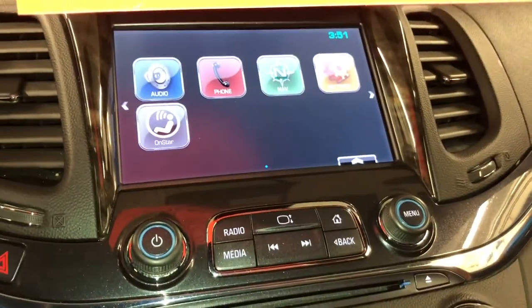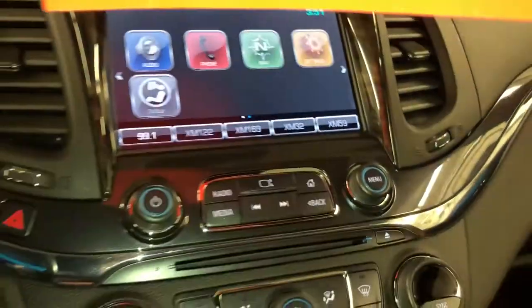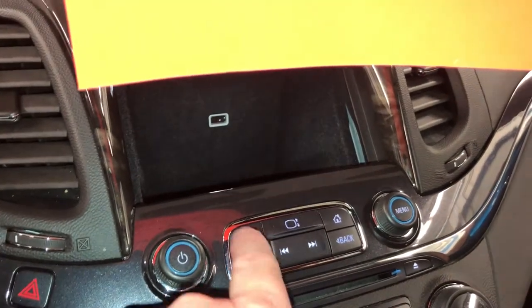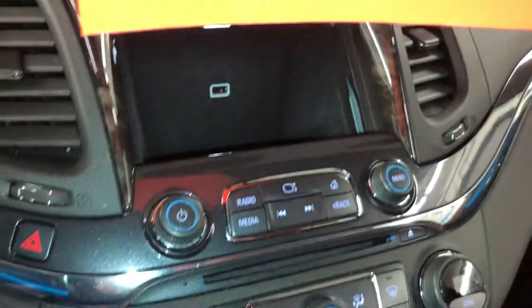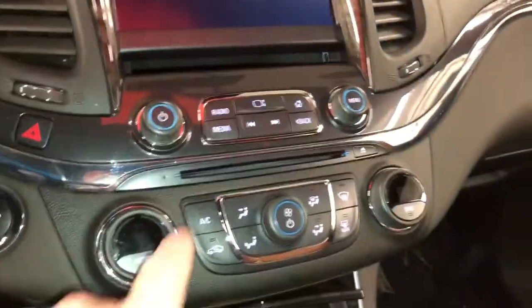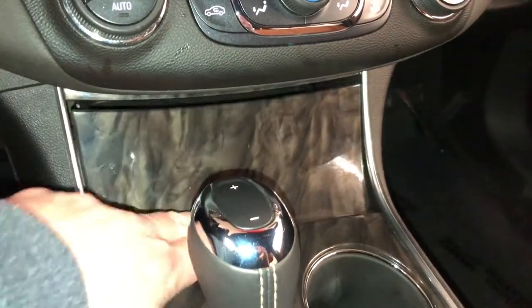On the touchscreen you have navigation, settings, phone, audio, OnStar, and memory presets for your favorite stations. If you're ducking into a store and want to hide your wallet, there's a spot for that, plus a USB port. There's also a slot for CDs, dual climate zones, a power outlet, and the center console closes and opens nicely.